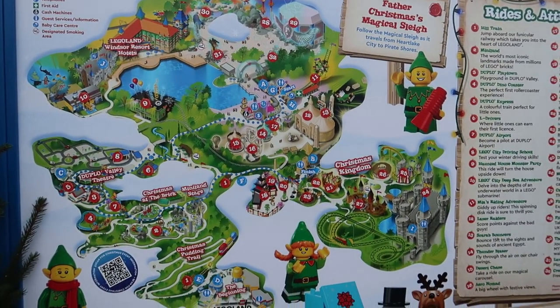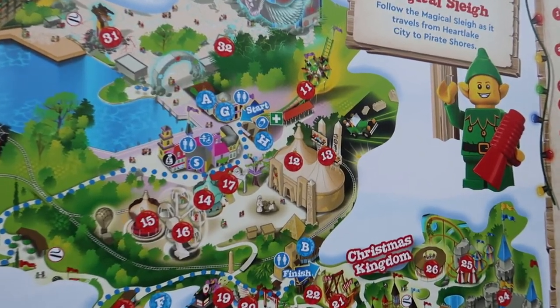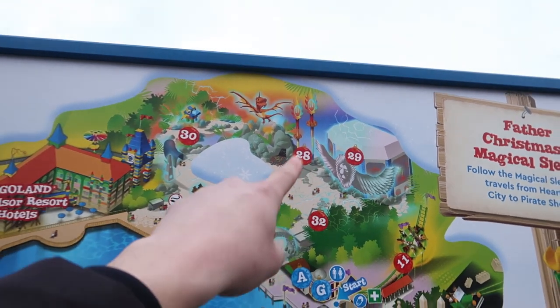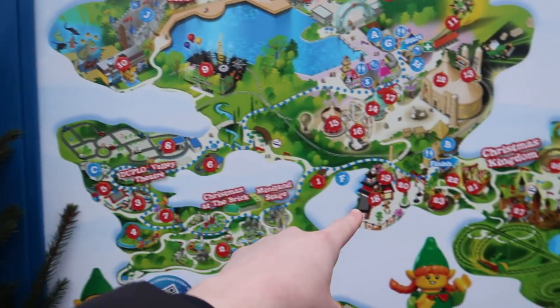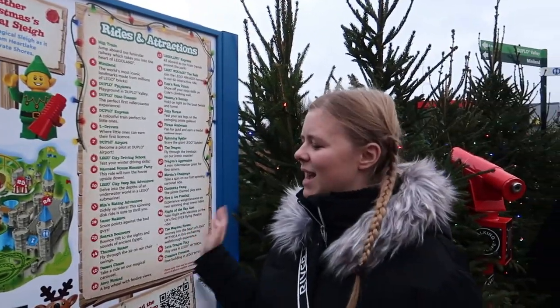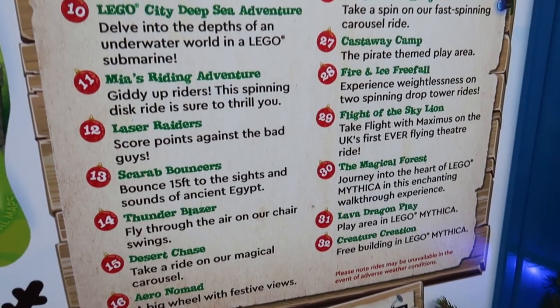Here's a look at the park map showing you what's open. Loads of rides, including the indoor attractions. Laser Raiders just down here, Flight of the Sky Lion at the top — the UK's only flying theatre. Haunted House Monster Party, that's open. Deep Sea down here as well. Ninjago. So yeah, all the indoor rides are open, which is great. And it is your full list — Duplo Dino Coaster's open, Dragon Coaster's open, Dragon Apprentice. All three coasters they've got here are in action. Pretty good ride line-up.